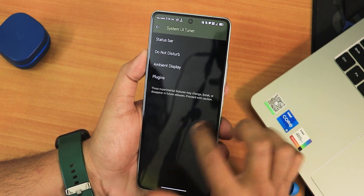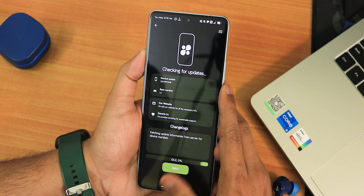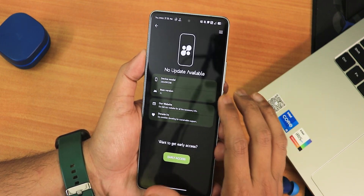We also get an Elixir Updater, so you can check for updates whenever needed and even get early access from here.